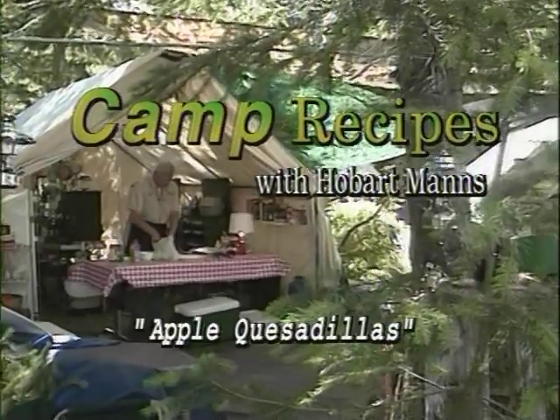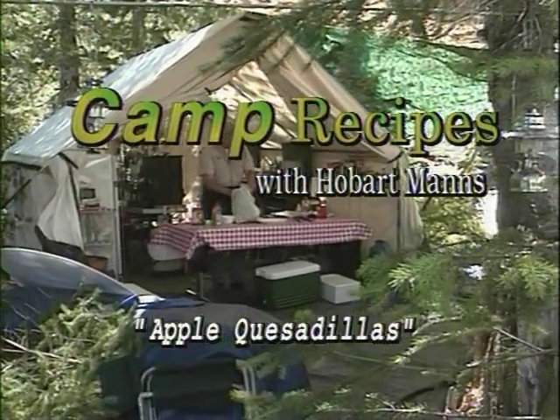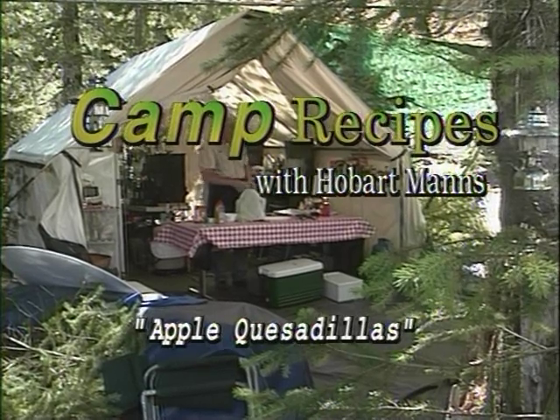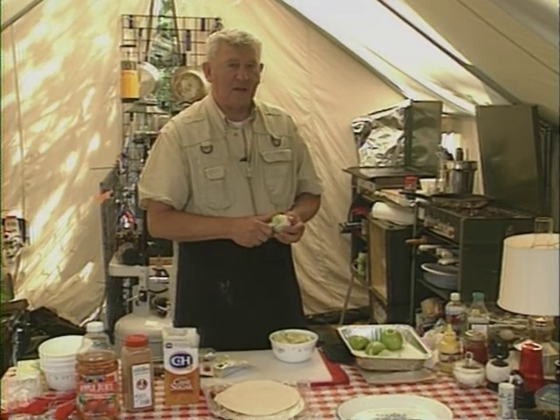Here is a great tasting recipe for the outdoors from Northwest Outdoors fishing host Hobart Manns — apple quesadillas. We are here in the elk camp in the center of the Gifford Pinchot National Forest. We are going to do another camp dessert or camp pastry — one of those little things that don't take a lot of time, are very tasty, and you can put it in your pocket and take it out in the woods with you when you hunt.